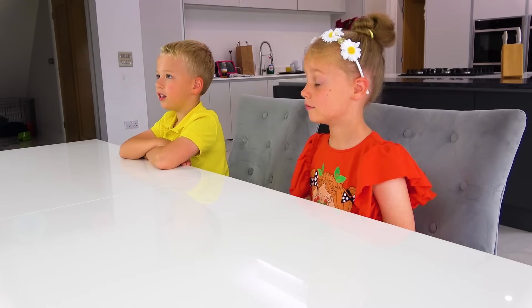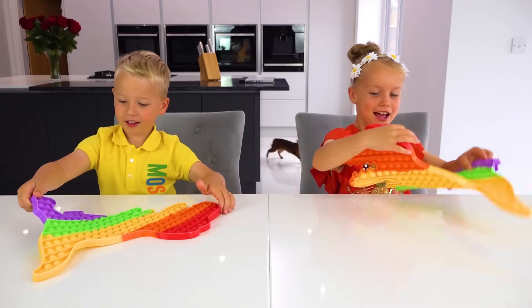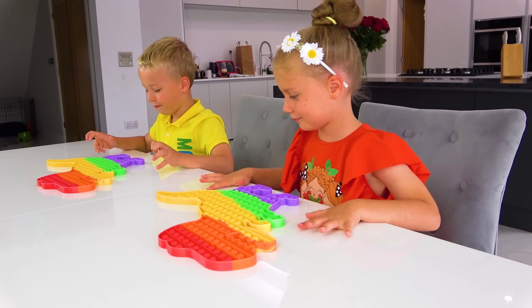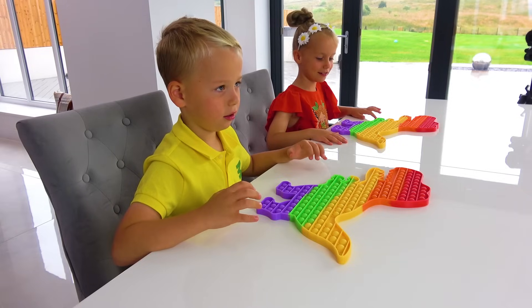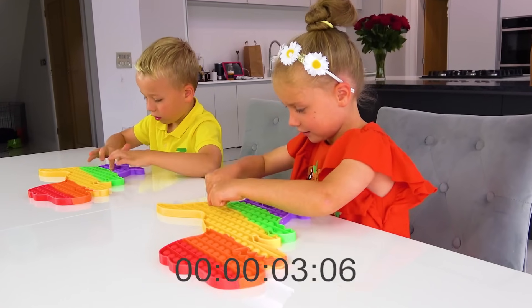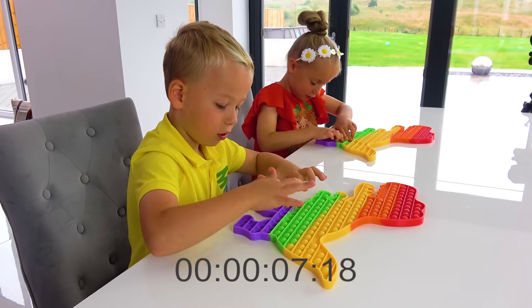Okay, are you ready for round number three? Yeah. Catch it. Show us your puppets. Okay, it's a dinosaur. Dinosaur. So guys, are you ready? Three, two, one, go. We're going to be starting from the tail. I'll extend the legs, okay. Good tactic, guys.